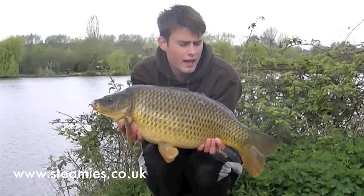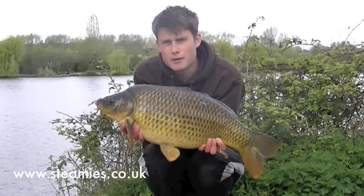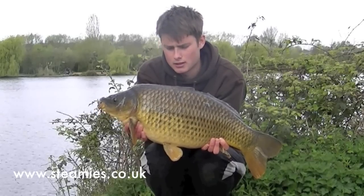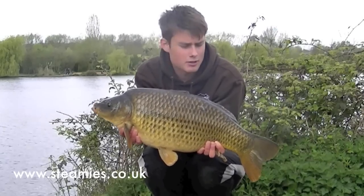There we go — an absolute scale-perfect common. Probably mid to upper double this fish. Absolutely cracking condition. Really good fight as well, like they've all been. Let's get it back.